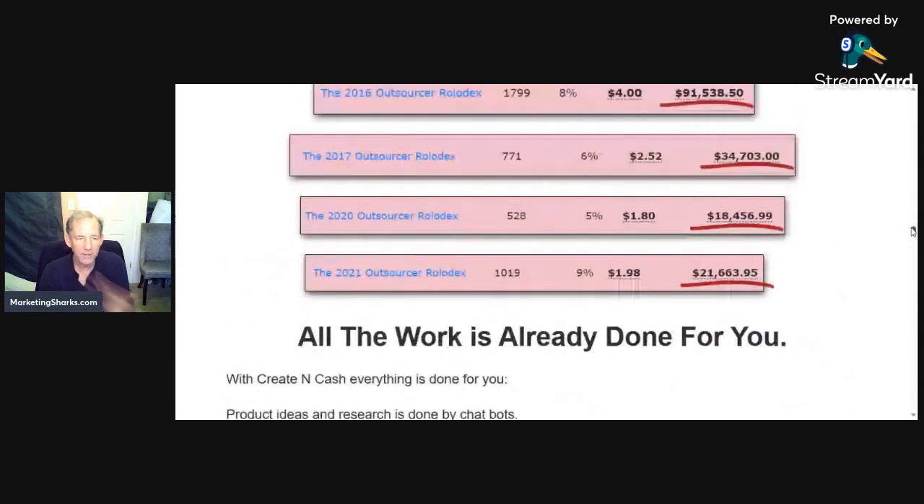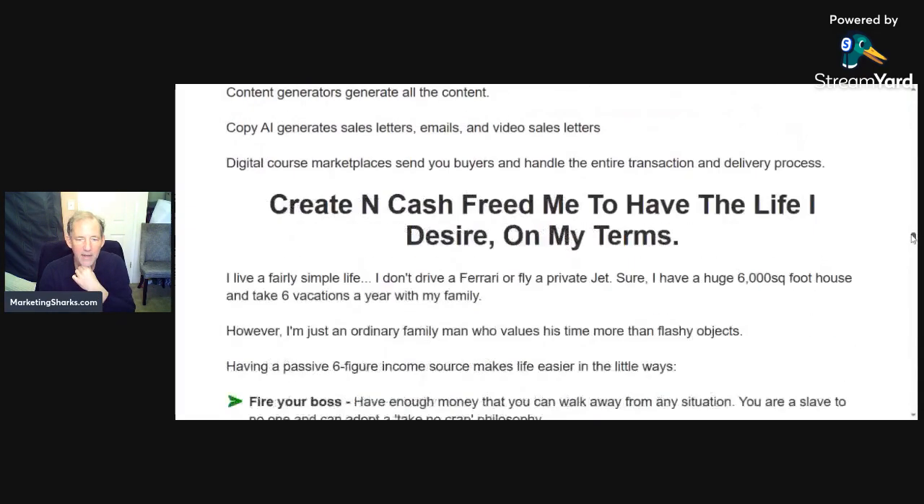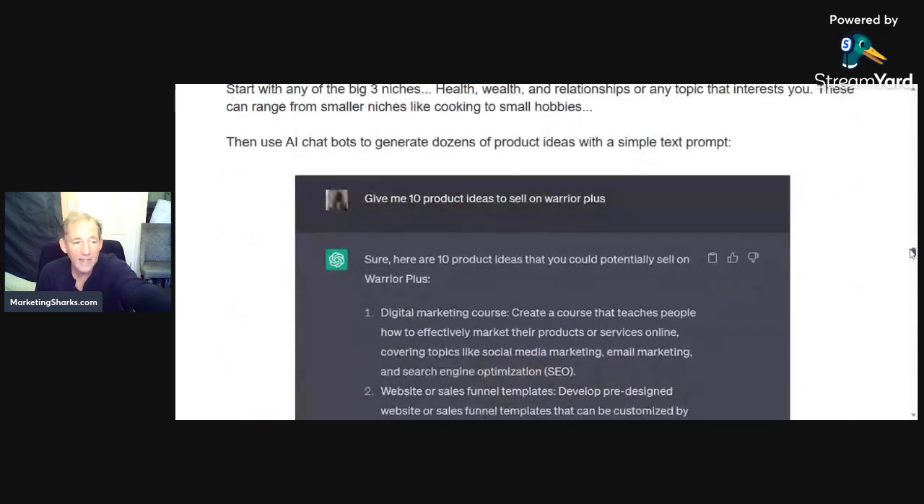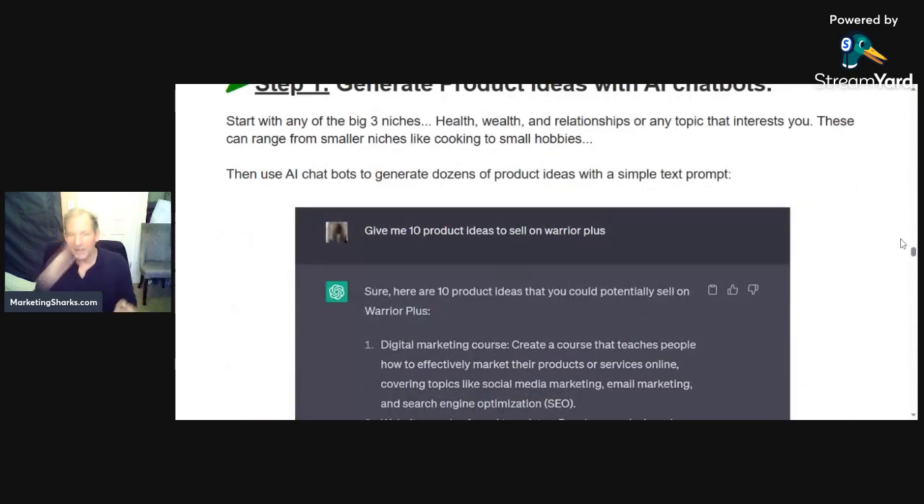He's showing you some of the other products he's done and the kind of money that he's made. Look at this — AI chatbot to generate dozens of product ideas with a simple text prompt. For example: 'Give me 10 product ideas to sell on Warrior Plus.'